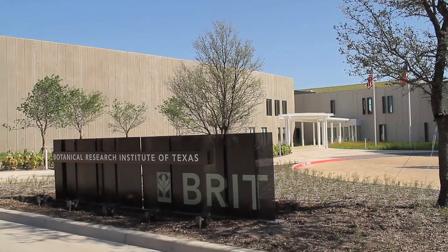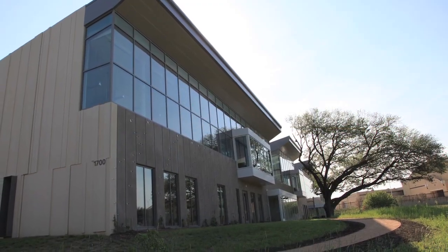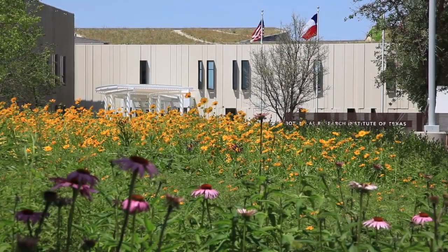BRIT, or the Botanical Research Institute of Texas Living Roof, is part of a very special building designed and built to demonstrate the goals of the organization itself.